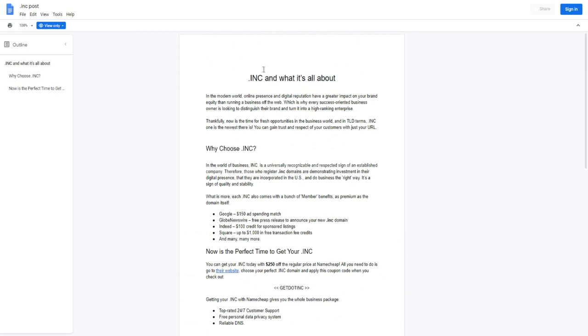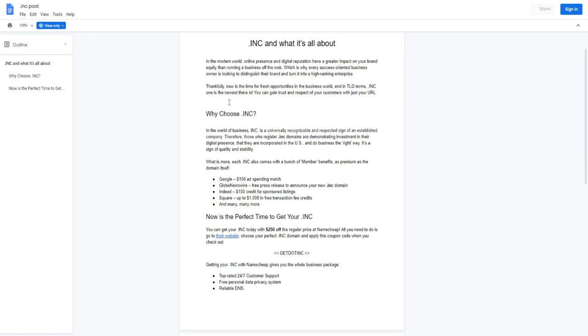In the modern world, online presence and digital reputation are massively important when it comes to building your brand. With a top-level domain like dot INC, you're essentially going to be able to distinguish yourself from the competition and build more authority and trust with your customers — just off your URL alone. Just off that dot extension, you're going to be able to gain trust and respect, probably increase conversions, and make a lot more money, giving you a good return on investment.